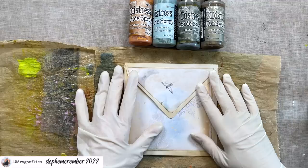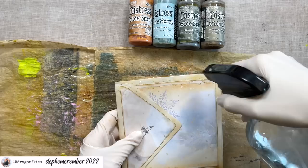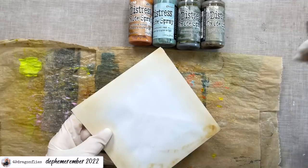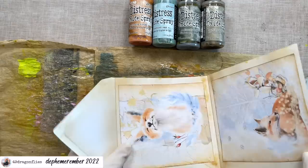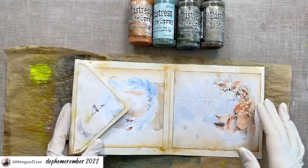I like wearing gloves whenever I work with distress oxide sprays because they really stain your hands. Using Louise's technique, I'm going to start by spraying the edges with water — I want to be a little bit more careful since I don't want to go crazy with this envelope. I don't completely want to lose my images, so that's why I want to be careful.